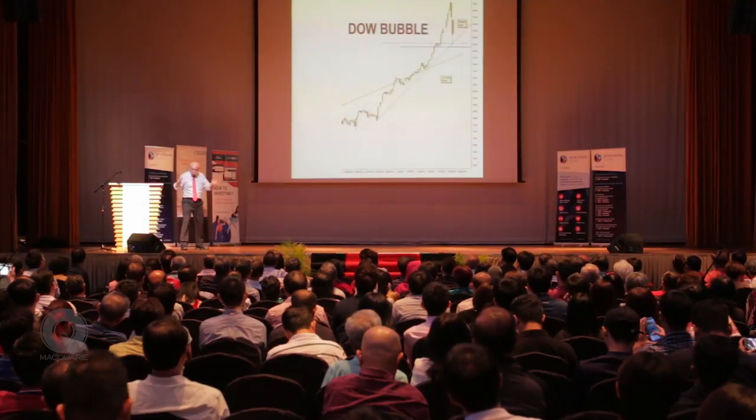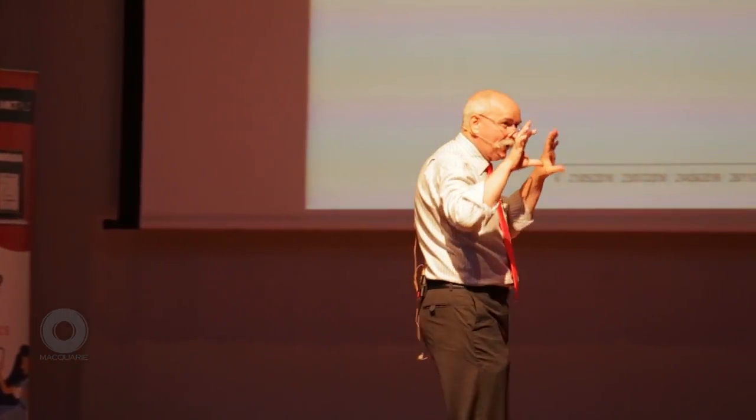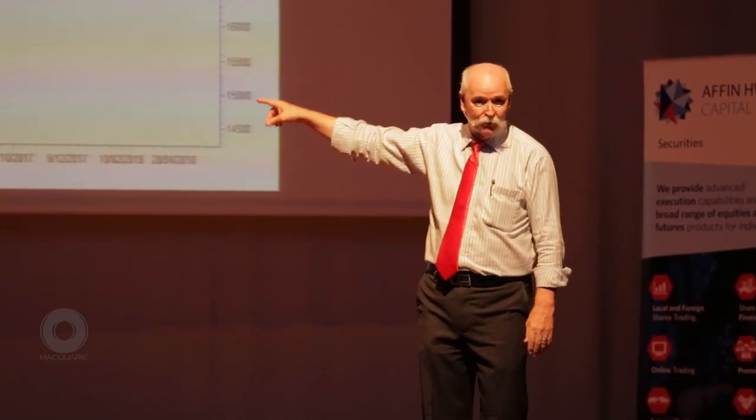I'm a chartist, as some of you probably realise. My first stop is with a chart. I want to understand what other people are telling me. Everybody in the market knows a lot more than I do, and they're kind enough to give all that information to me every time they buy and sell.